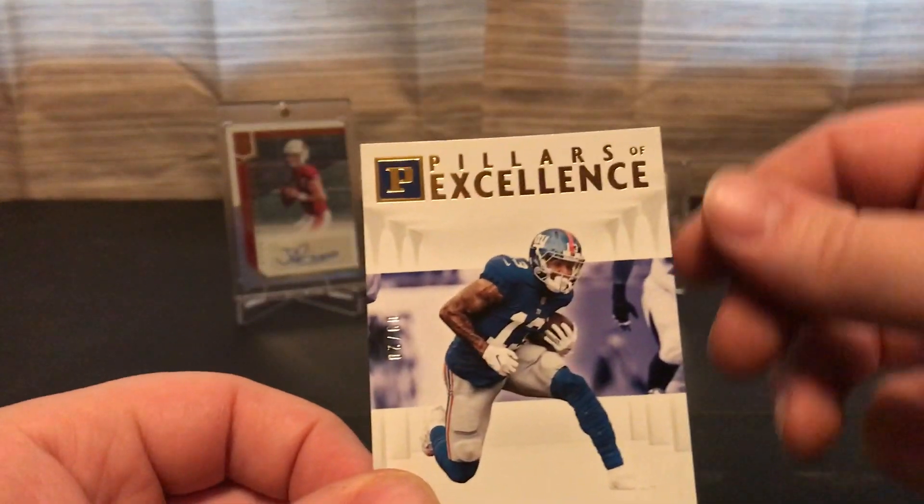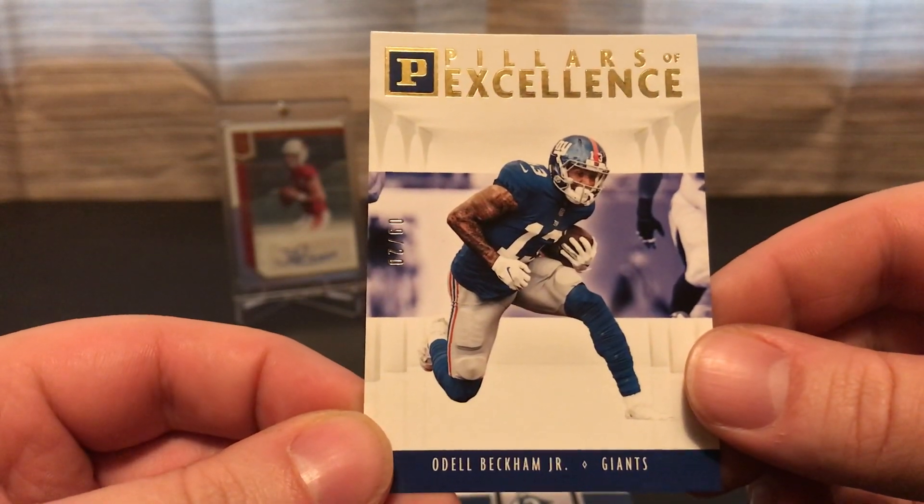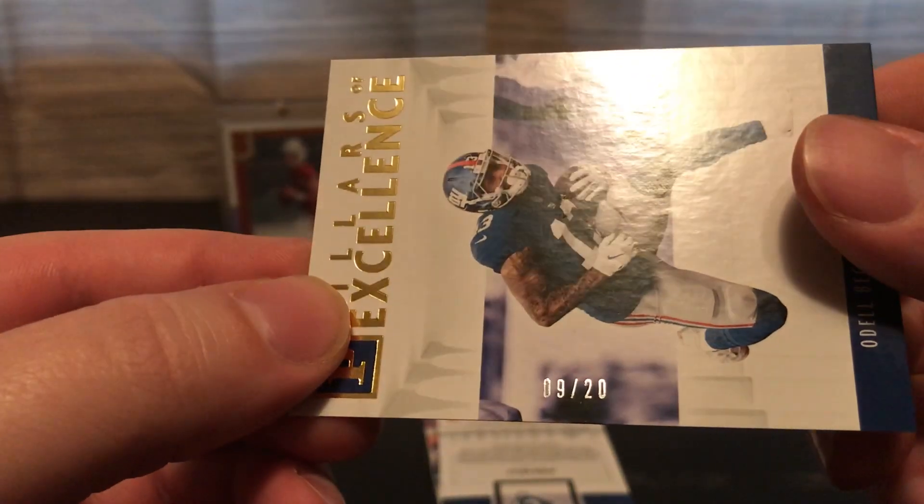I swear to god I always get a short print of this guy — Odell Beckham Jr. — and that's numbered 9 out of 20.